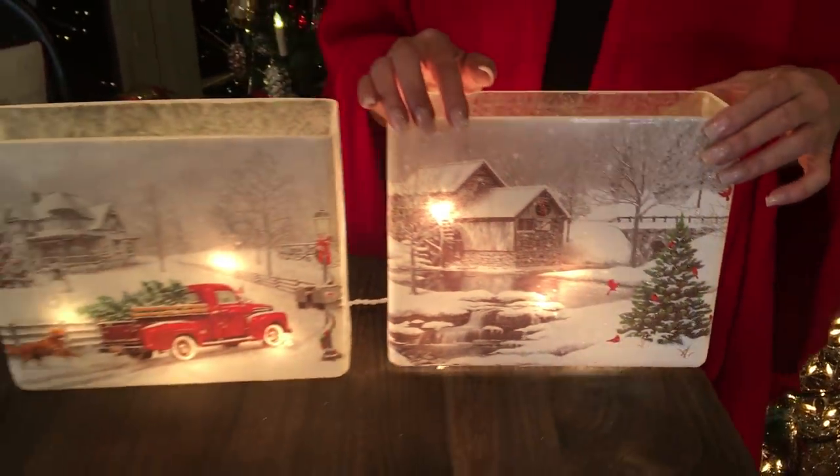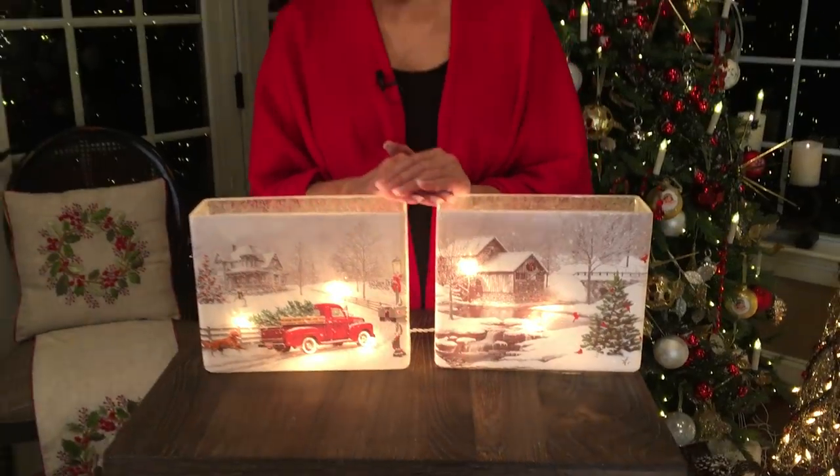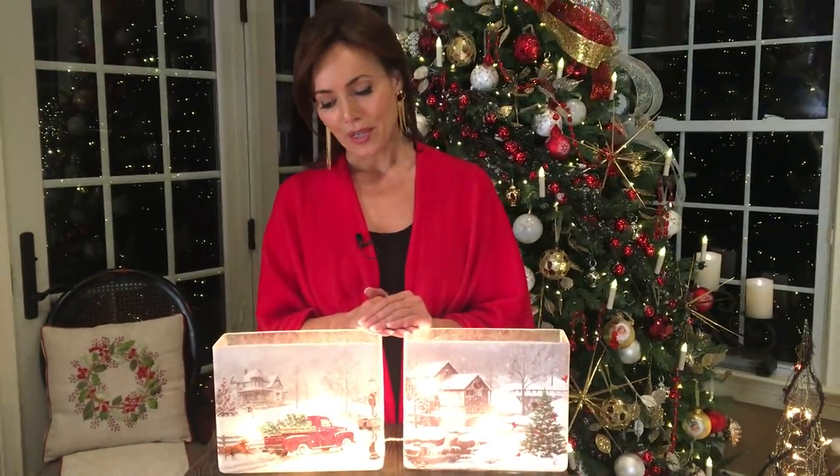They're both scenes that are very peaceful, very beautiful. They're both going to plug in, so they're very easy to work with. It's just another way to bring something beautiful — decorating with light — into your Christmas.